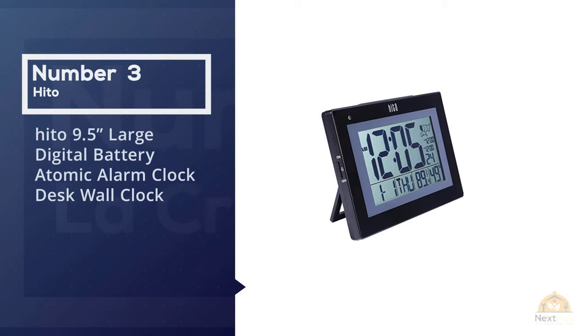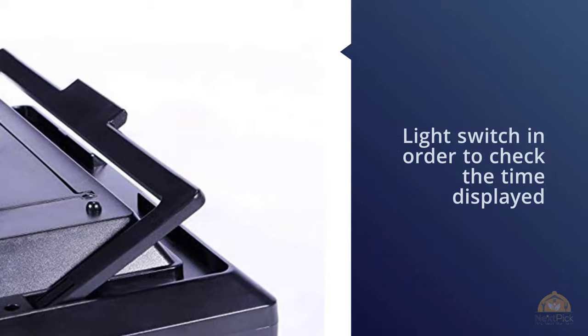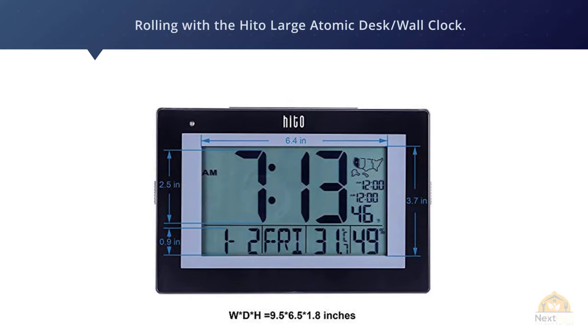Number three: Hito 9.5-inch large digital battery atomic alarm clock, desk and wall clock. Imagine waking up in the middle of the night and being forced to walk towards the light switch just to check the time displayed on the wall clock. Sounds exhausting — erase that laborious task from the picture.